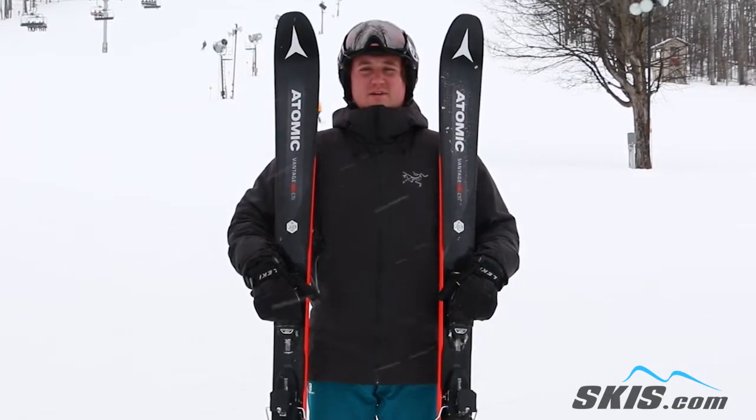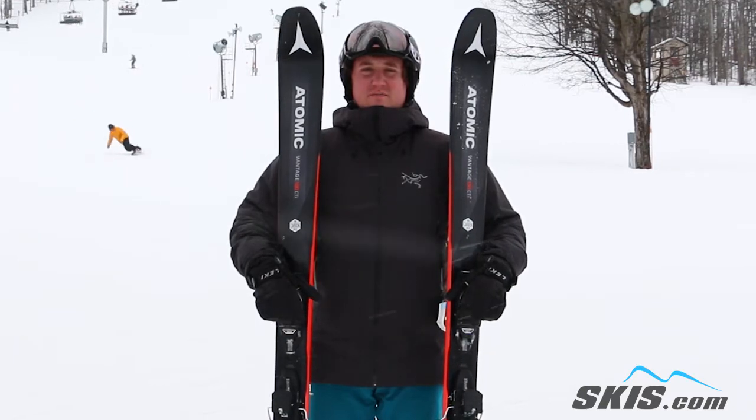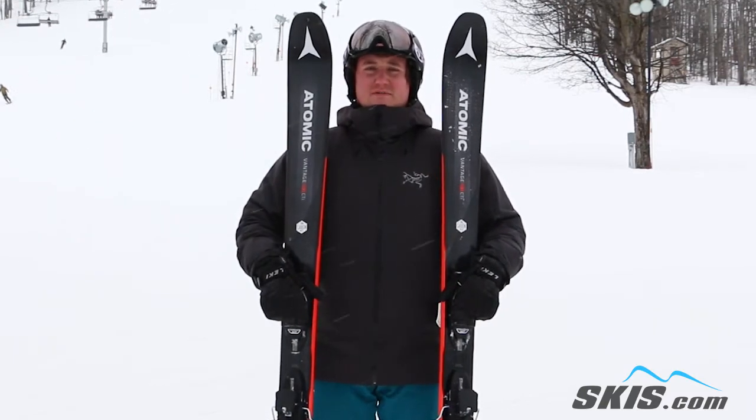Hey, I'm Kyle. I just got off the Atomic Vantage 100 CTI. This is a 5 out of 5 star ski for me. With carbon and metal in it, it's going to be geared for your advanced to expert level skier.